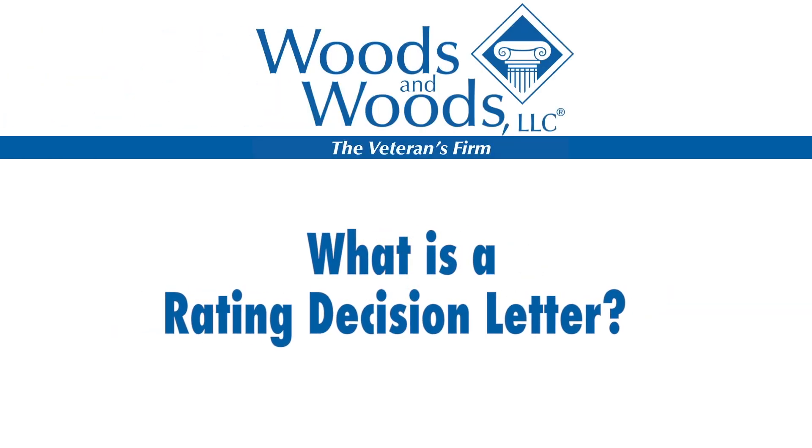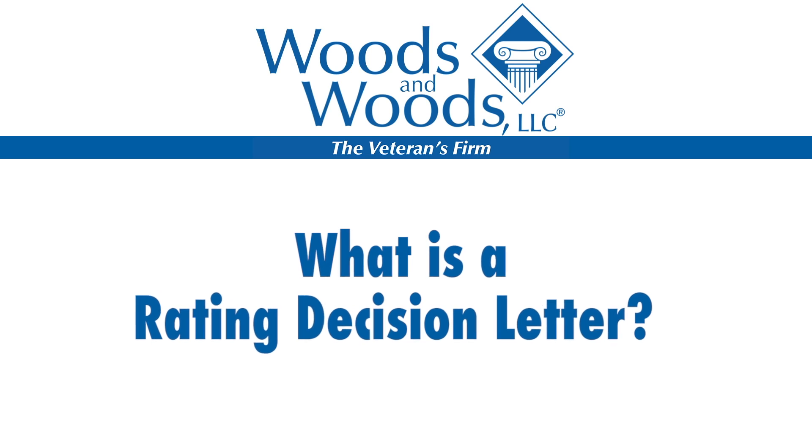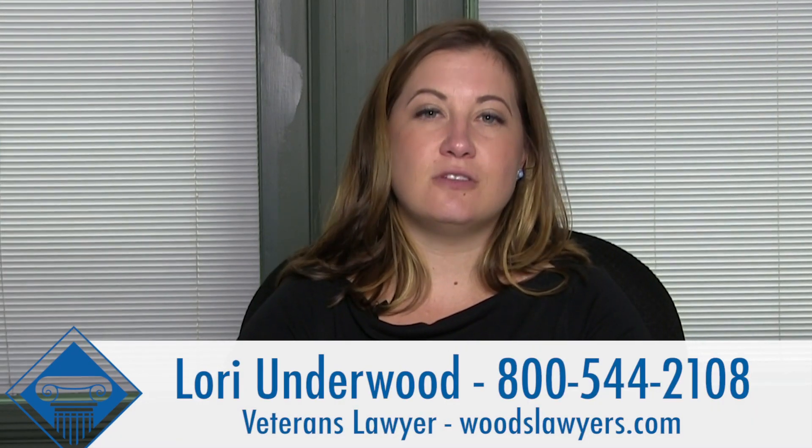You have filed a claim with the VA for disability compensation. Now what? You should be expecting a rating decision letter. My name is Lori Underwood with Woods and Woods, and in this segment we're going to talk about what's in a rating decision letter.